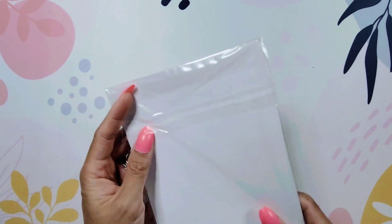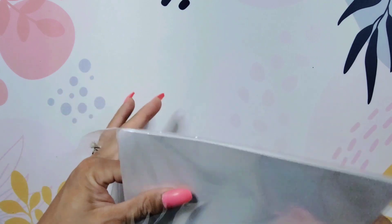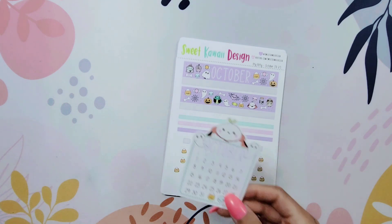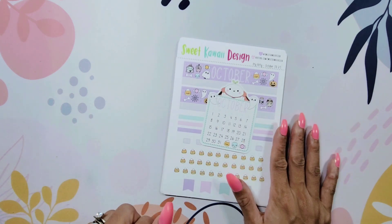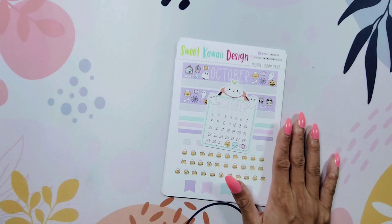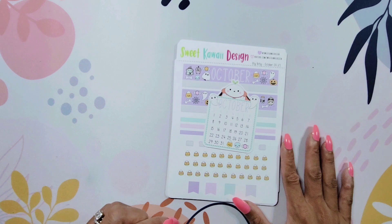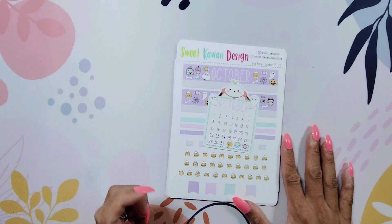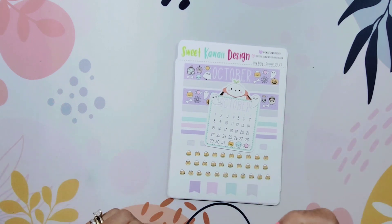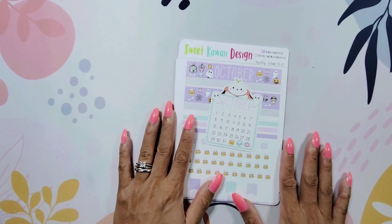I decided to get the itty bitty kit mostly because I wasn't sure what size I would be using for the holiday season. I'm pretty sure I'll stick with the classic size, but I also wasn't sure if I wanted to move into something smaller. I wanted smaller stickers so I could potentially do a micro October daily — there are lots of ways I could go about it. I preferred having smaller stickers rather than larger ones, so I did pick the itty bitty design.